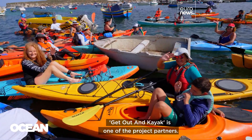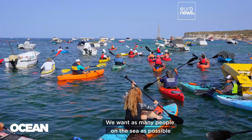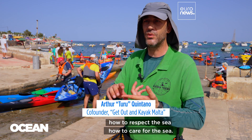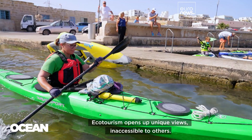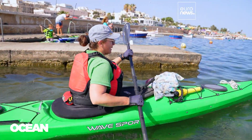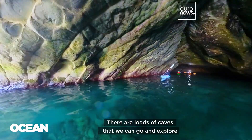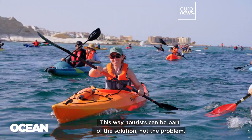Get Out In Kayak is one of the project partners. We believe in ecotourism and eco-sport — we want as many people on the sea as possible with as little to no carbon footprint whatsoever. It's important that we teach people how to respect and care for the sea. Ecotourism opens up unique views inaccessible to others. Tourists come to Malta because we do have beautiful scenery — there are loads of caves we can go and explore. This way, tourists can be part of the solution, not the problem.